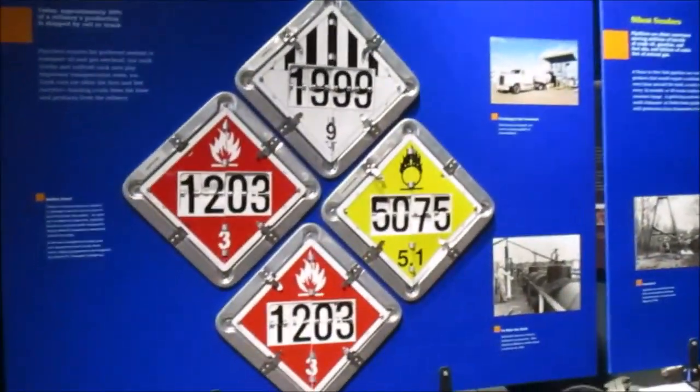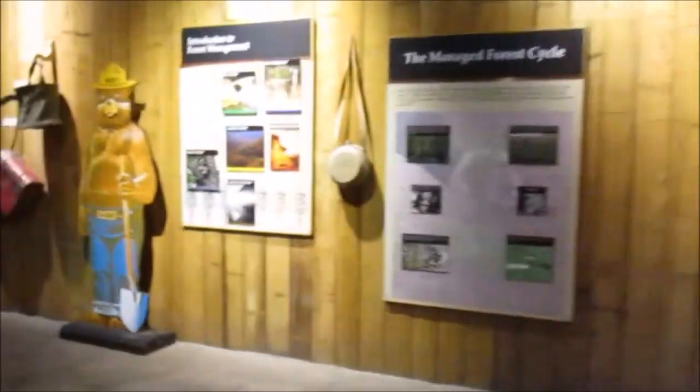Really, I had trouble finding my way out of this place because there is so much to see and it branches off. Hey there, Smokey Bear — he can't be missing.